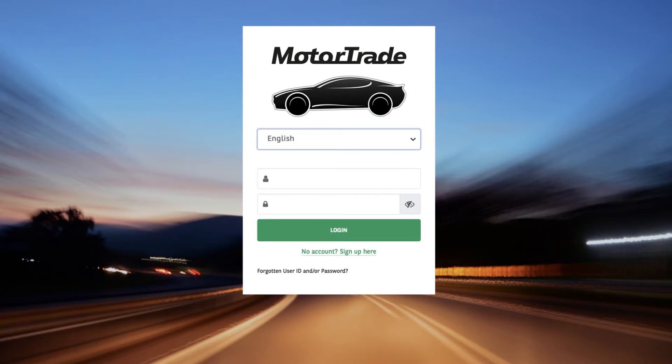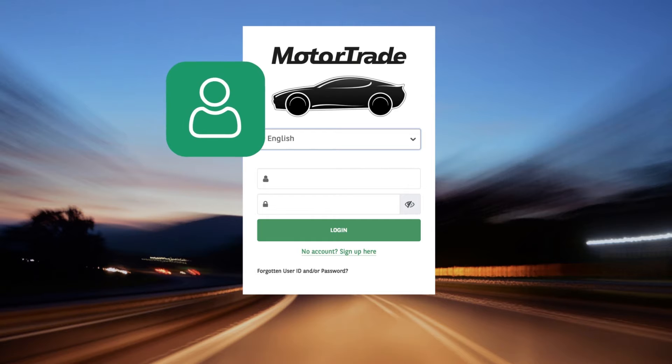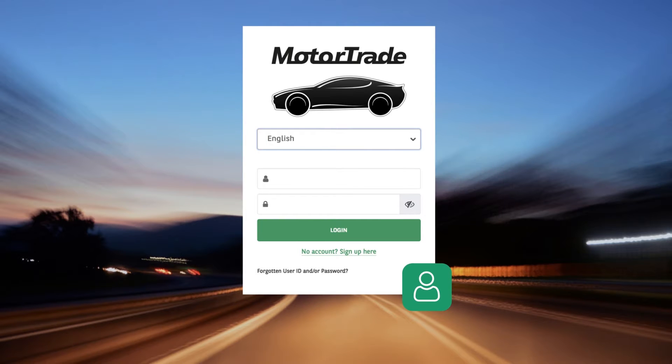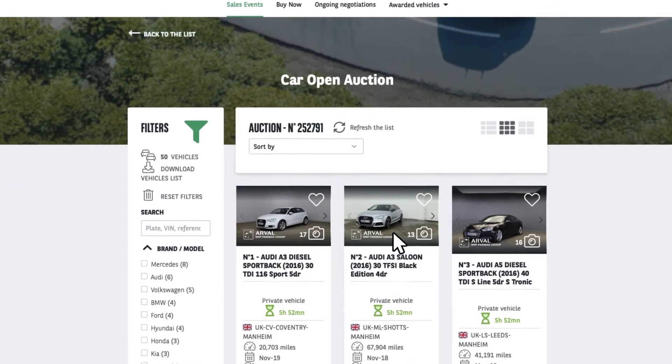During the registration and setup process, you will be assigned to one of our experienced account managers. They will guide you through the process to make sure you can bid on and buy our used vehicles from day one. Once your application is approved, you will be sent unique login details. If you have any questions, your account manager will be on hand to help as you access Arvel Motor Trade for the first time.